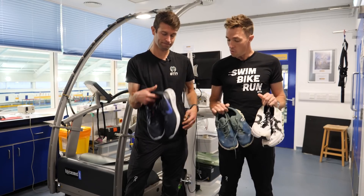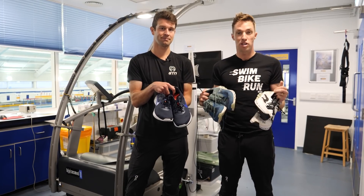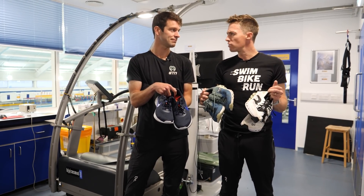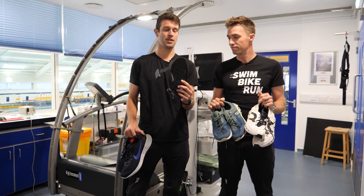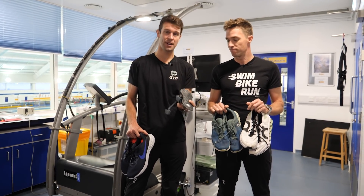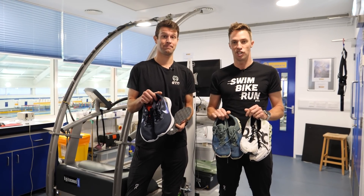So we're going to test all three of these. We're going to run a six-minute interval in each one and measure our running economy at 3:30 per K — that's 17 kilometers an hour. We will also be using these Nerve Run insoles to track our gait, our power, basically collecting as much data as we possibly can and improving on last test. GTN does science.